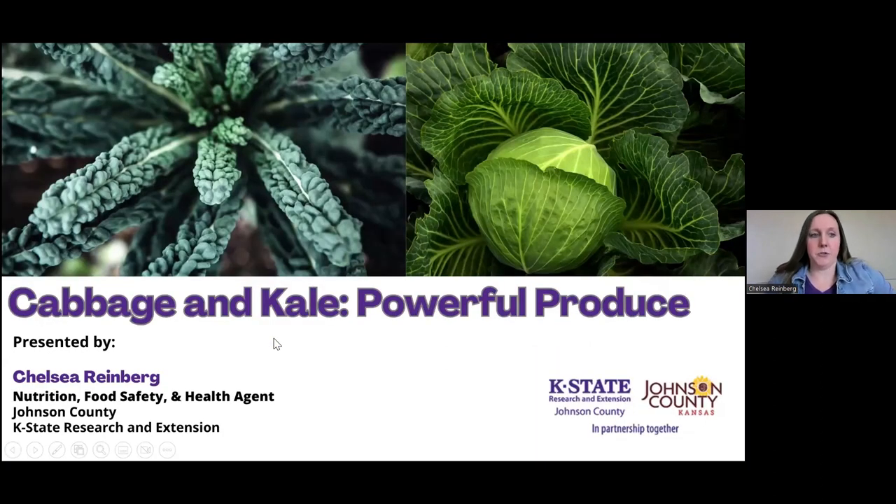I'm now going to cover the nutritional piece of it. If you have any other questions on the growing, just put them in the chat and we'll get to them at the end of the presentation. Cabbage and kale are really powerful produce. As we come into March, which is National Nutrition Month, it's really a good time to think about what we're consuming and whether we're getting the most bang for our buck nutritionally. They are definitely two of the vegetables that we should be consuming in our diet.